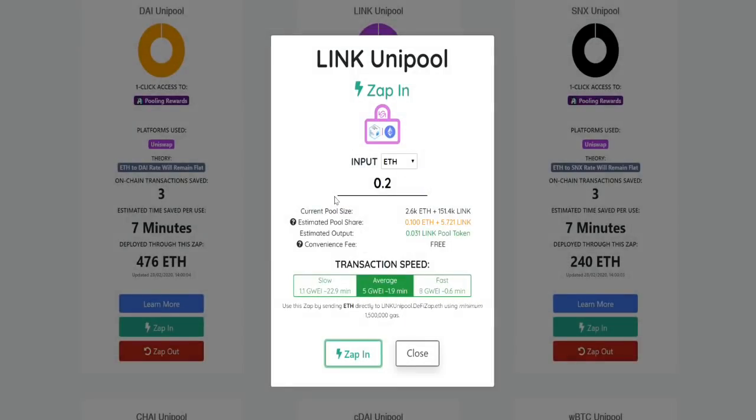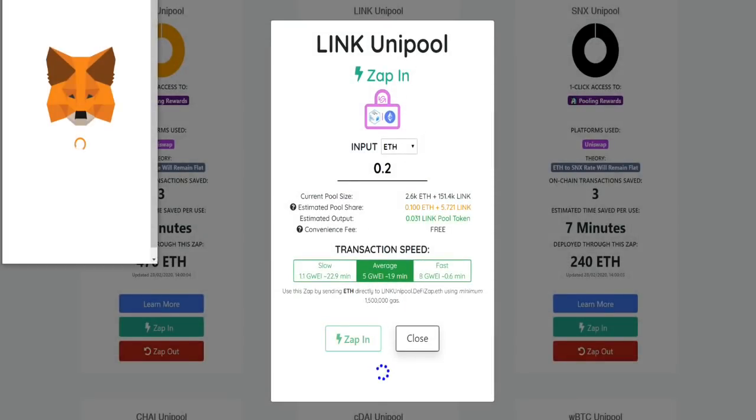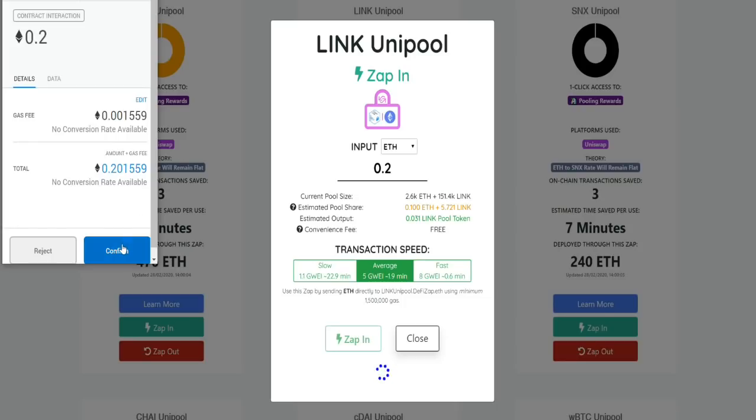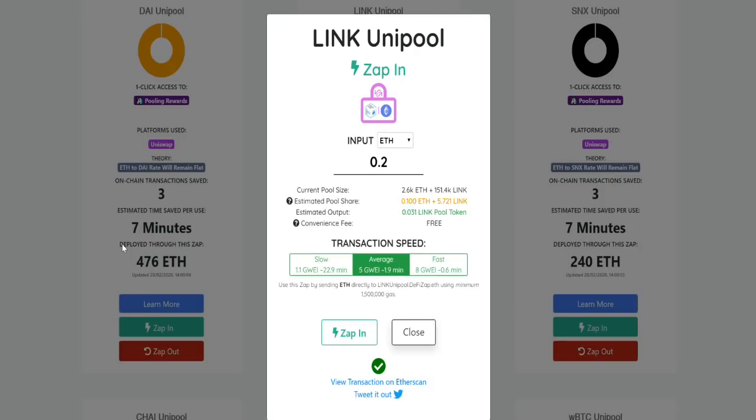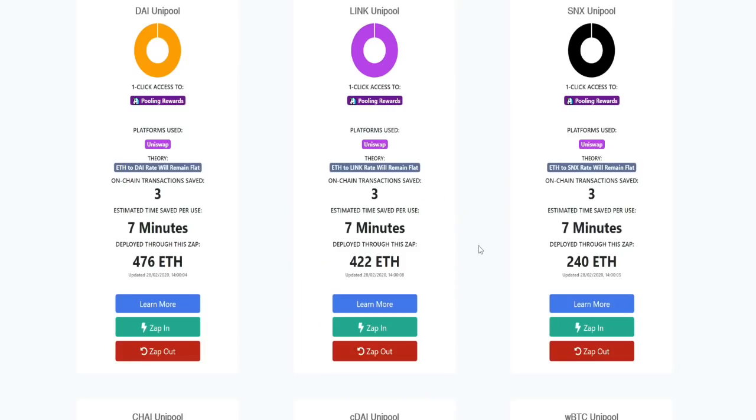We confirm the transaction on MetaMask, and there we go — now we're just waiting for that transaction to clear. In the end, it only took about 30 seconds for everything to process. It was super quick to get set up, and now we have our zap ready to go, which means we just sit back, provide liquidity, and collect our rewards for doing so.